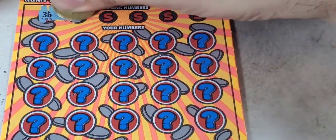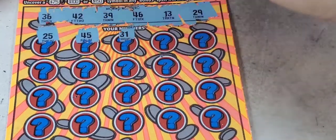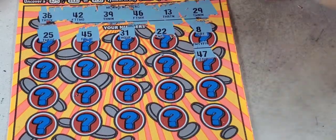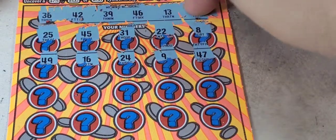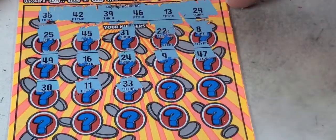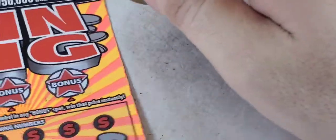Nothing there on ticket two. 24, 25, 45, 31, 22 — no match. 8, 47, 9, 24 — no. 16, 49, 29, 39, 30, 11, 33, 35, 41, 28, 38, 7, 12. No matches, nothing in the bonuses either. The ticket is a loser.